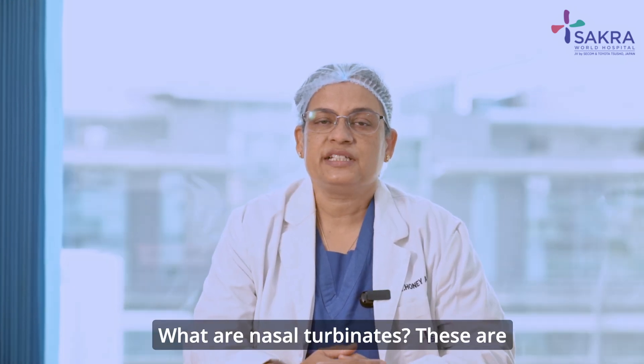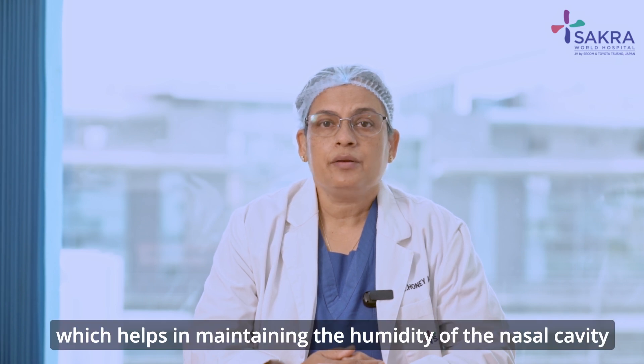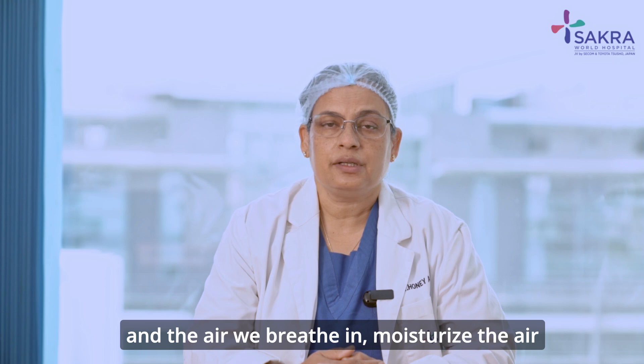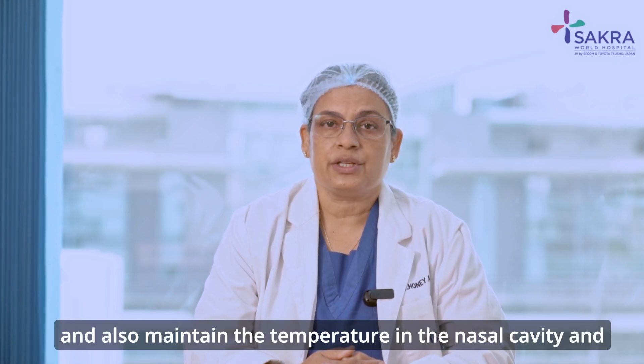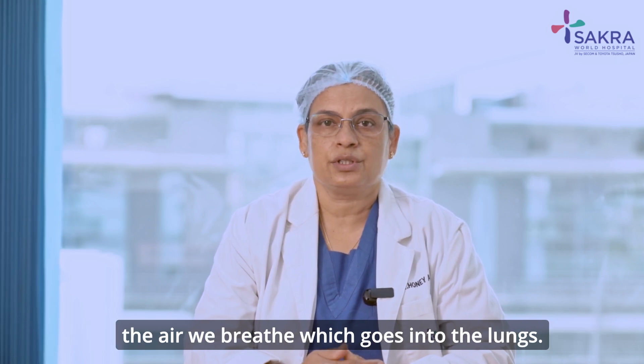What are nasal turbinates? These are structures which are present in the nasal cavity which help in maintaining the humidity of the nasal cavity and the air we breathe in, moisturize the air, and also maintain the temperature in the nasal cavity and the air we breathe which goes into the lungs.